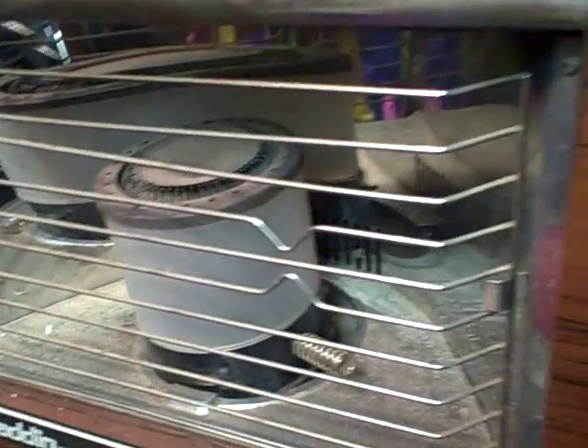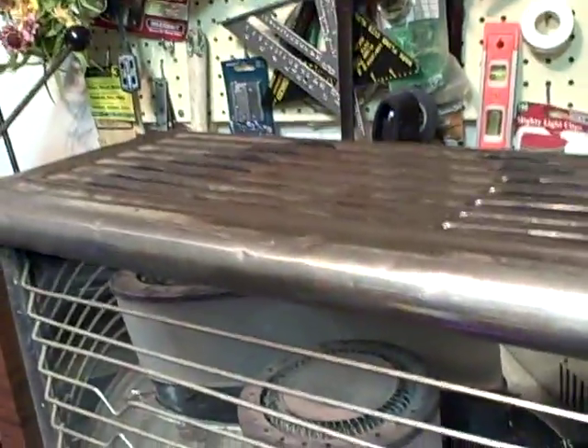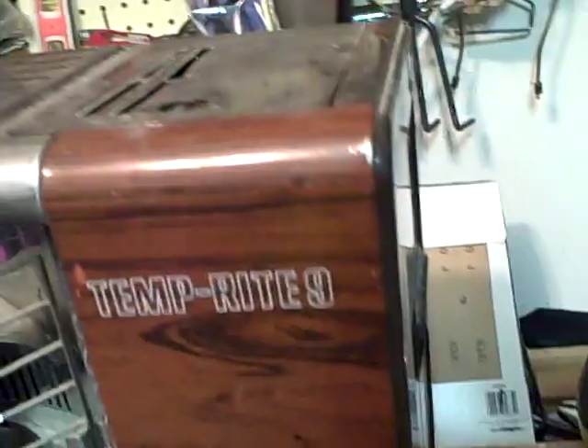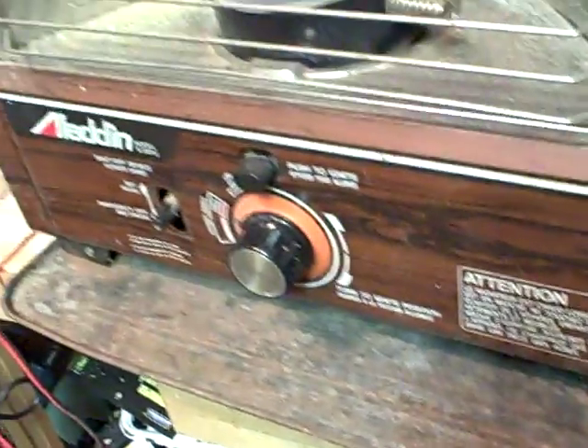I was planning on picking one of these up, and this one just turned up as I was driving my daughter to a play date, so that kind of works out for me. I'm going to give it a good going over, fill up the tank, spark it up, and see how it goes. The price was right. Anyway, have a good day.